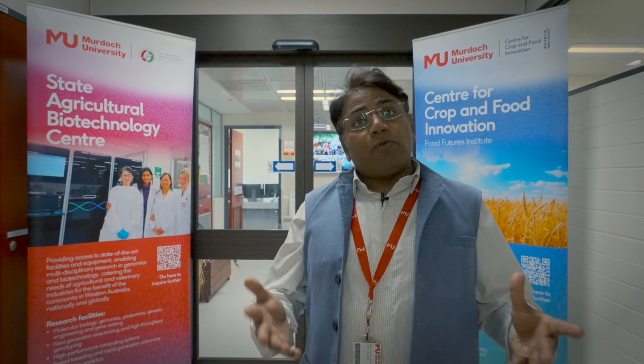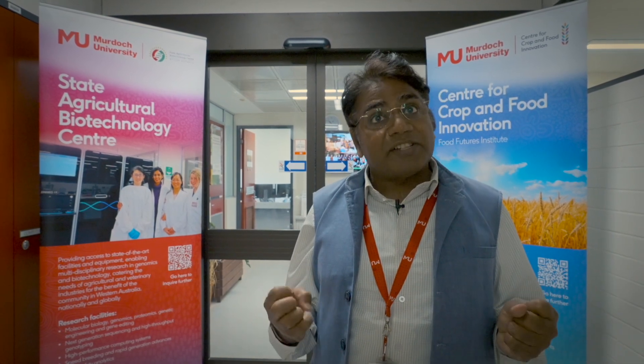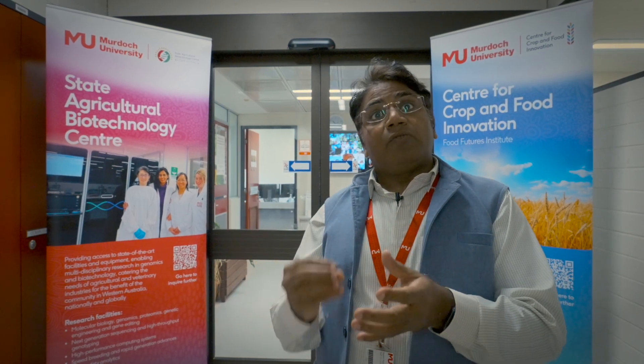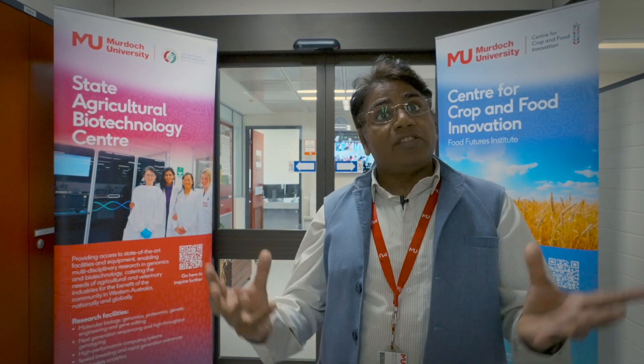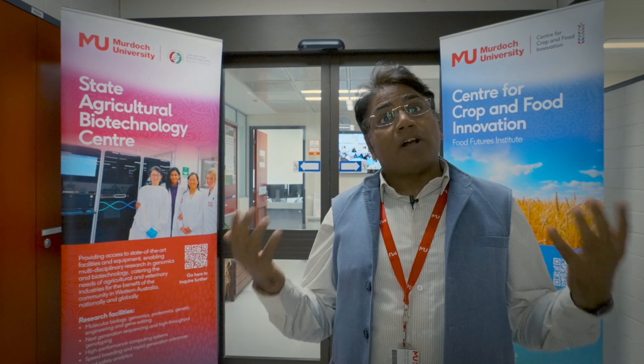I'm very glad that you have been able to see the different facilities of the WA State Agriculture Biotechnology Centre. As I mentioned, using this range of facilities, our researchers and students are undertaking research for genetics and pre-breeding applications so they can understand the genetics of traits and use genetic solutions for crop improvement together with industry. I would like to welcome you all to come and visit and work at the WA State Agriculture Biotechnology Centre at Murdoch University. Thank you.